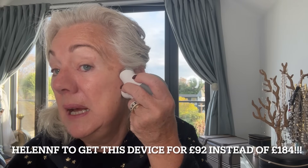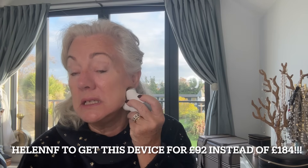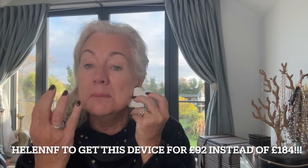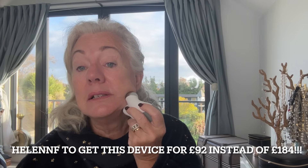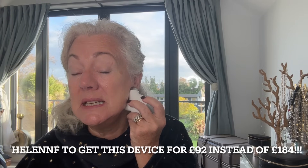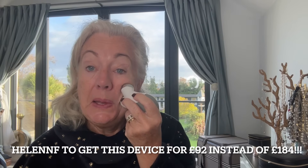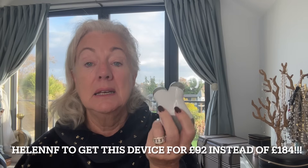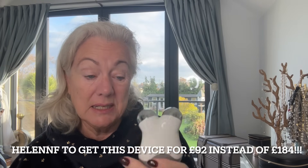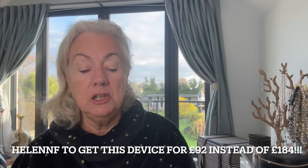It's actually easier and more convenient to use than the LED lights. The LED lights are more about skin texture, whereas this is more about the muscles underneath that support the skin. If you did want to try this, you won't get a better offer, I don't think. So that's the NewFace Mini.